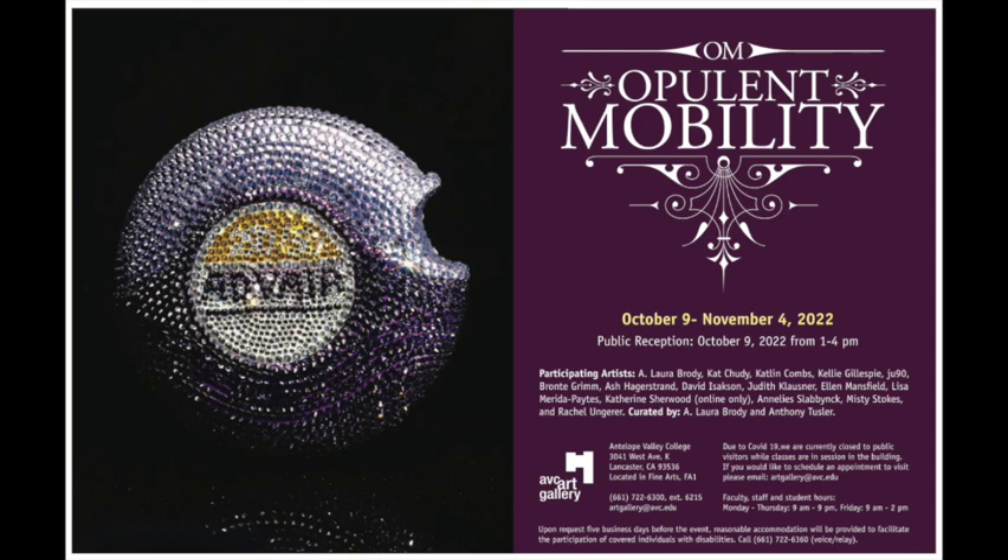Hello and welcome to Opulent Mobility 2022. This in-person exhibit was mounted October 9th through November 4th, 2022, and it is curated by Laura Brody, me, and Anthony Tussler.